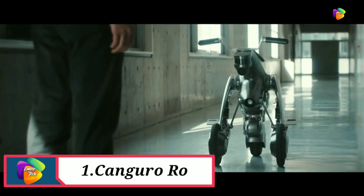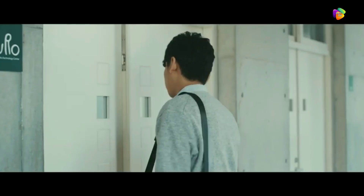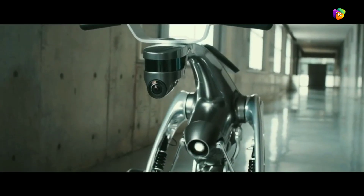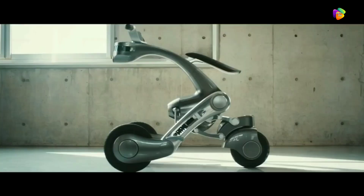Product number 1: Kangaroo Robot. This robot is very special. This product is very useful. If you have an electric bike, you just charge it and you can use a bike with this robot.